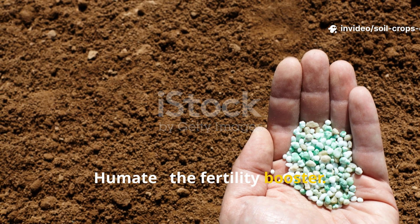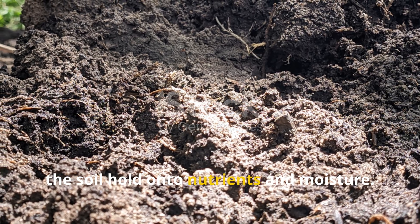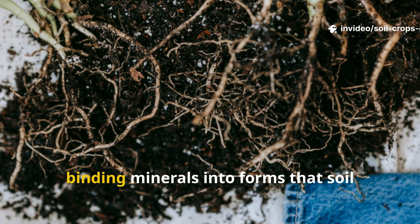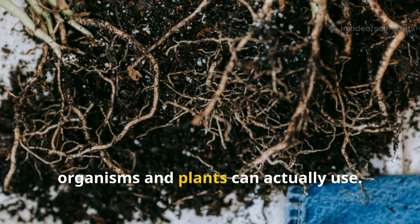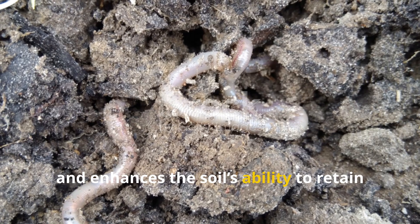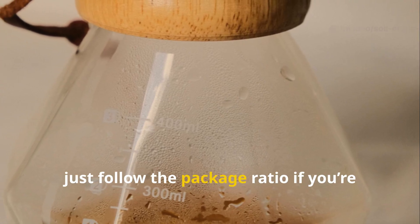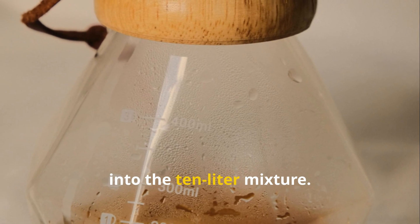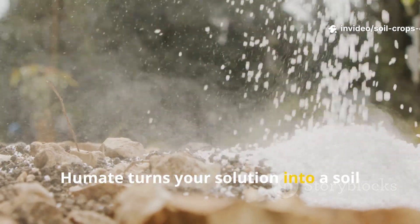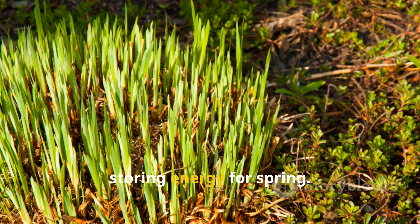Humite — the fertility booster. Now that your solution has life and balance, it needs longevity — something to help the soil hold onto nutrients and moisture. That's where humite comes in. Derived from humic acids, humite acts as a natural collator, binding minerals into forms that soil organisms and plants can actually use. It improves structure, boosts microbial performance, and enhances the soil's ability to retain water through the dry months. Add one tablespoon of liquid humite — or just follow the package ratio if you're using a concentrated form — into the 10-liter mixture. Stir gently so that all ingredients are evenly distributed. Humite turns your solution into a soil stimulant that not only feeds microbes, but also strengthens the entire soil system. It's like a natural battery, storing energy for spring.